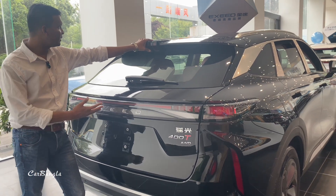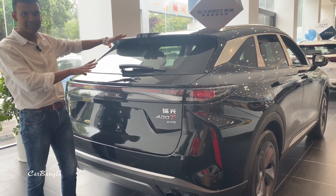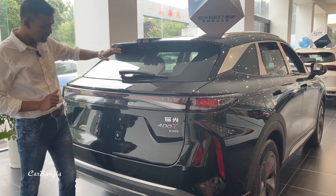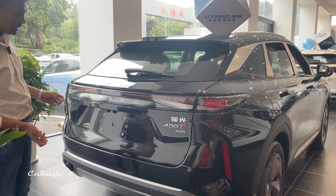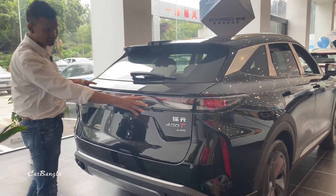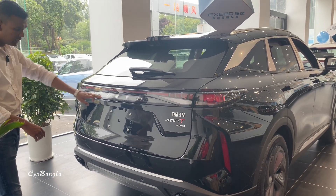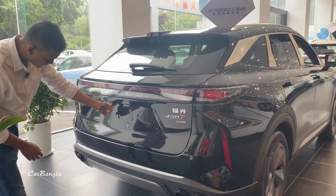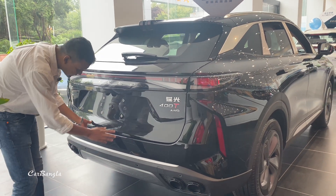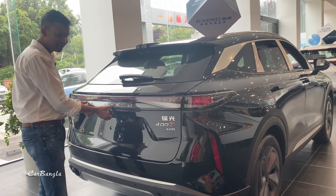I am excited to show you the rear of the vehicle. The tail lights look very good. I am really excited about the feeling and design of the tail lights.